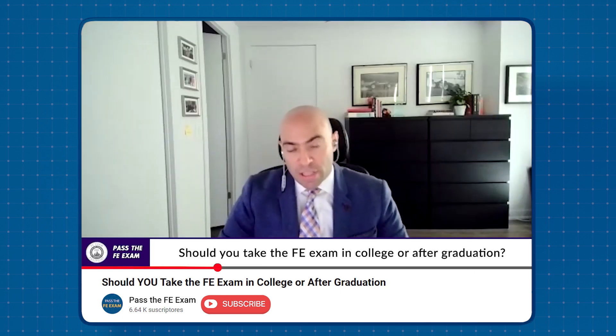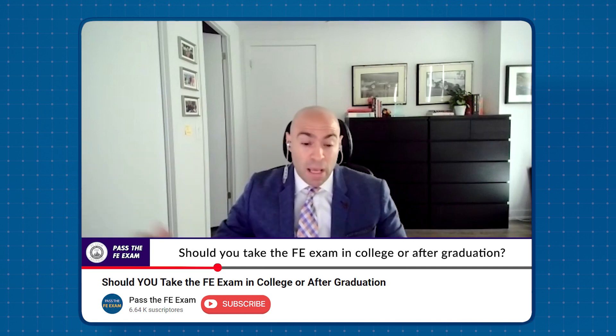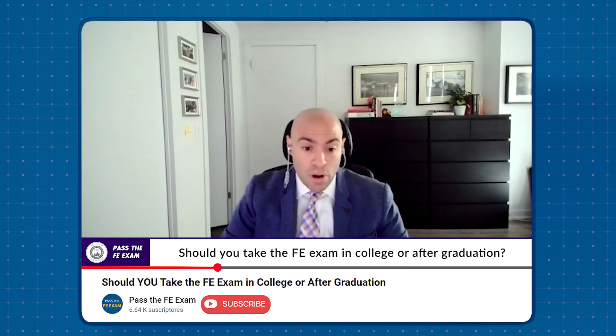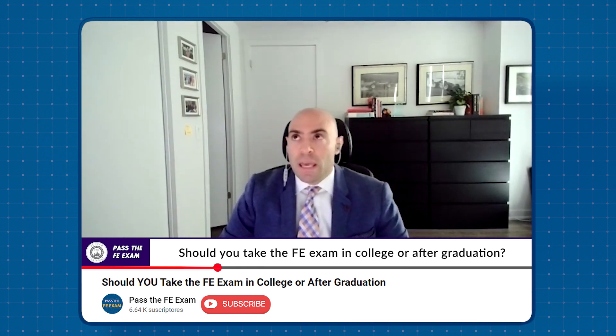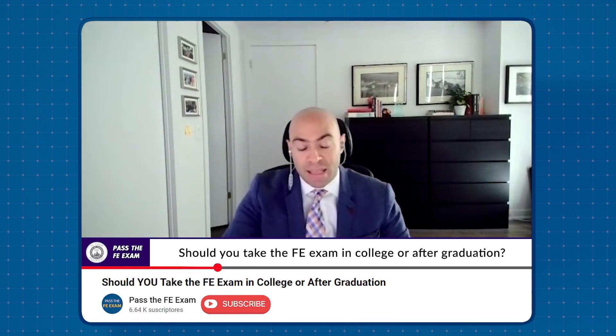The big question I really want to ask you today is: based on your experience, should one take the FE exam after gaining some experience after college, or while they're still in college going through the process? I have seen this process from university to immediately after university to a 60-year-old taking the exam. And the answer is: take it your senior year or immediately after your senior year of university. That's the short answer.